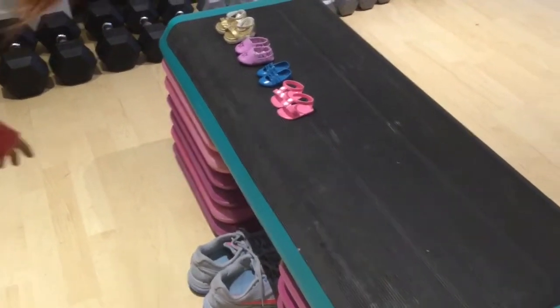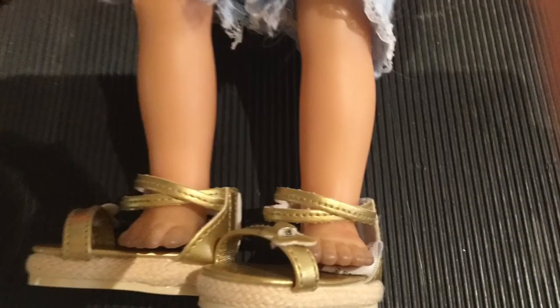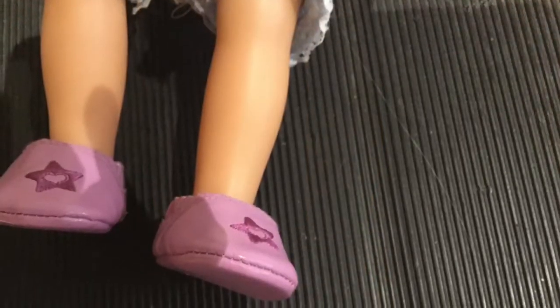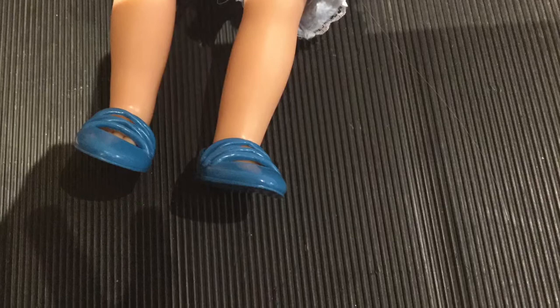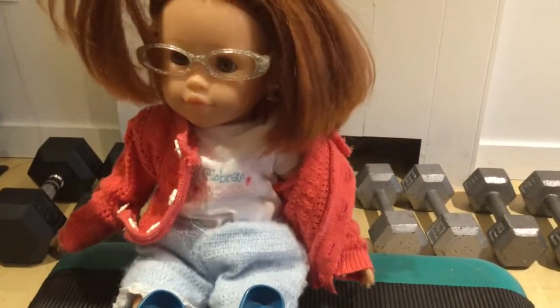First stop: sneaker sale. Remember girls, we're only shopping for Katie today. I don't have any shoes right now — my shoes are too small for me. It was a tough choice but we decided on these really pretty blue ones, and our next stop is backpacks.